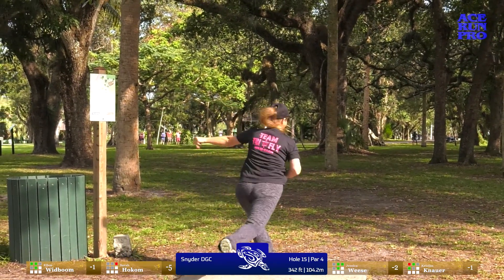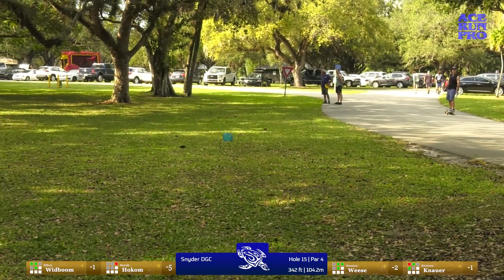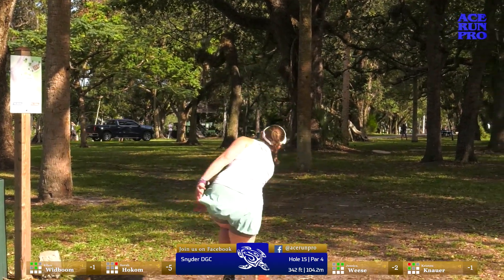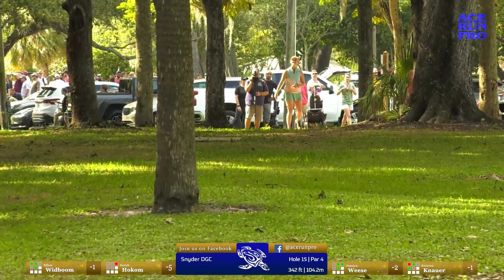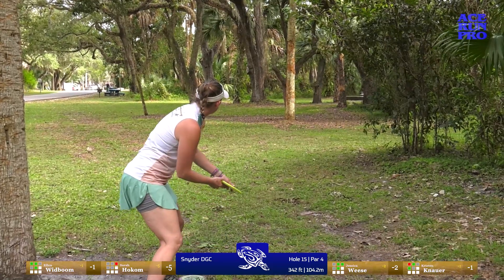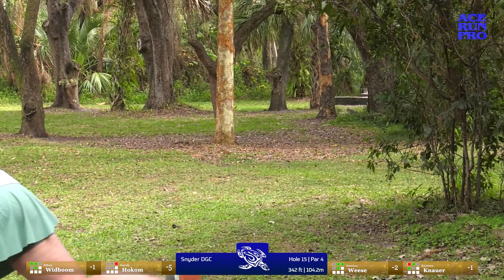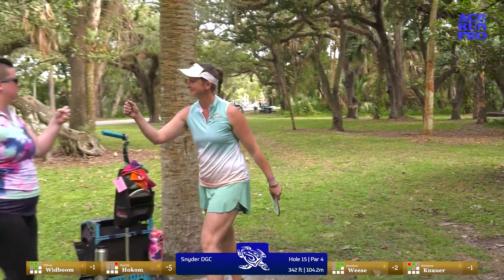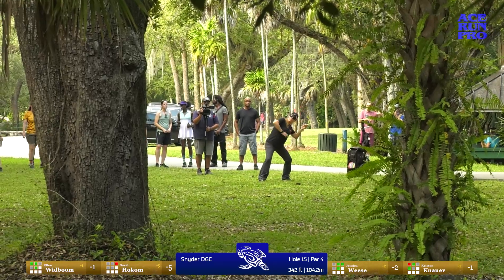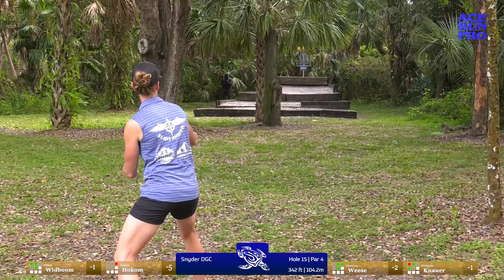They changed it to a par 4 after all the cards were done — it was originally listed as a par 3, but the tee sign says par 4. Kristen with a wide look — definitely just take the trees out of play, have a great approach, take a broad angle. You're also approaching that green straight away instead of from a side angle, so you have more chance of sticking the green. I'm throwing a crazy skip shot trying to make progress — there's no chance I'm parking the basket so I have to hope I can make a putt. Kristen is coming out a lot straighter — I want to change my game plan after watching this.